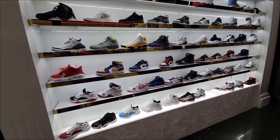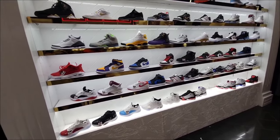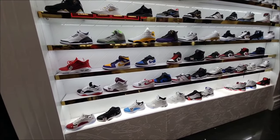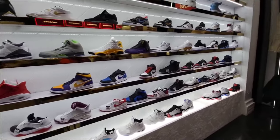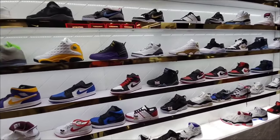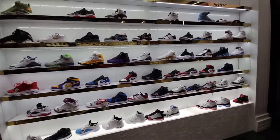Lot of Jordans here — some on sale, some full retail. Dub Zero for $49, Jordan One Low OGs for $99, same thing with the Jordan 11 IE. Definitely got some retros here on sale plus some of the latest releases, so that's always a good thing. Let me know if there's something here you'd scoop up.